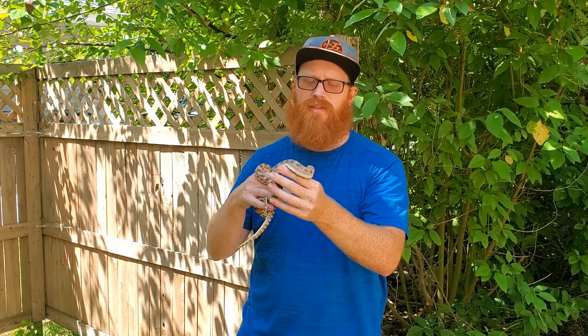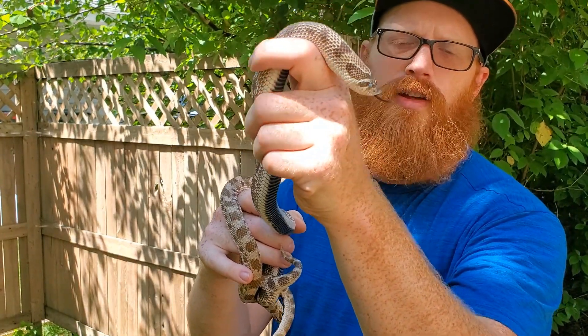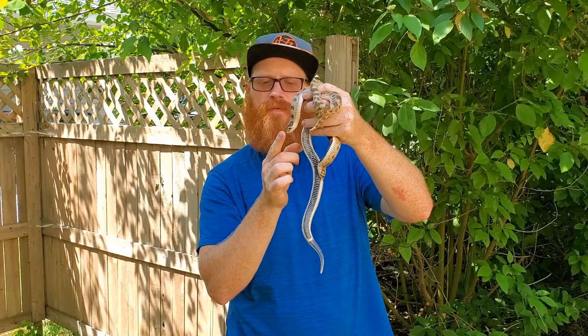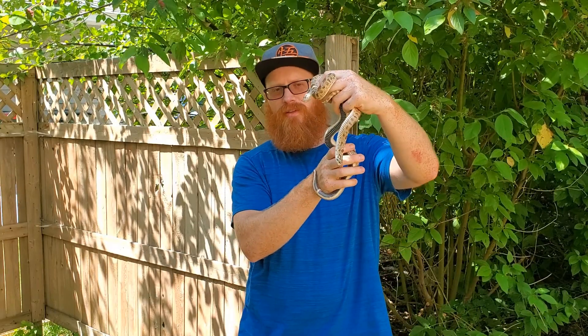They're called hognose snakes because, if you look really close up here, they've got a nose that's turned up kind of like a pig's nose. It's pretty awesome. They actually use their nose to dig around in the dirt — they can't really dig big holes like gophers do, but they can use it to burrow themselves into loose leaf litter and hide in the duff. Their nose is actually a hardened keratin, and it's really cute — I think they look pretty silly.